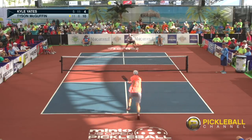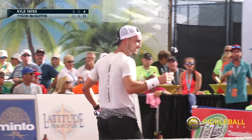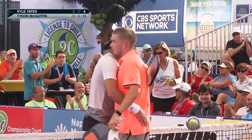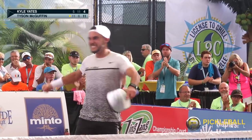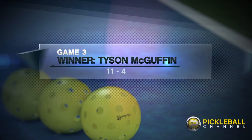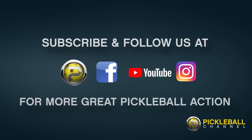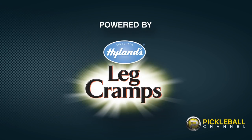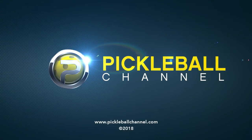And that's it — that's going to do it, Rusty. Ladies and gentlemen, thanks for watching. The gold goes to Tyson McGuffin and the silver to Kyle Yates. Thank you for watching. Thanks for being here. Enjoyed it. Thanks for watching, bye! Alright Dave, thanks for being here. We'll see you next time.